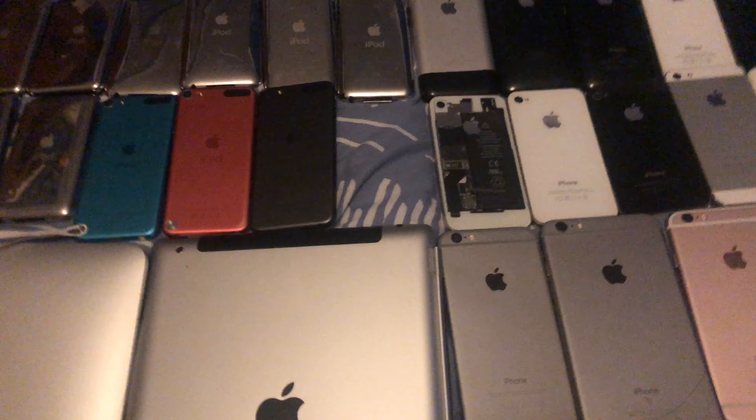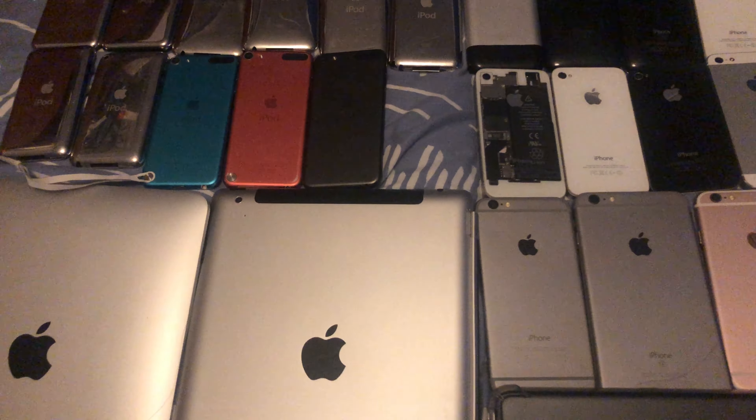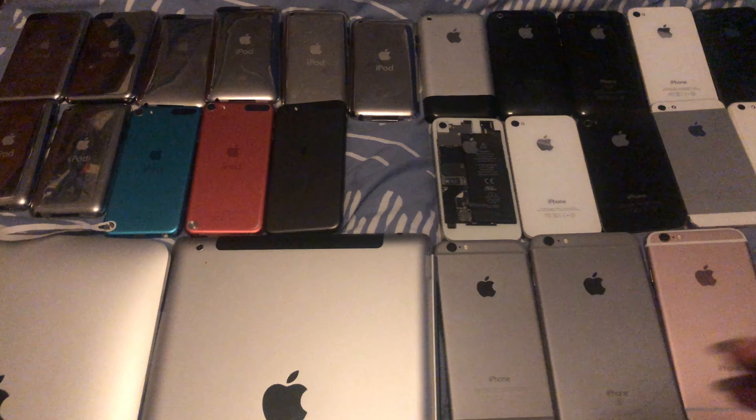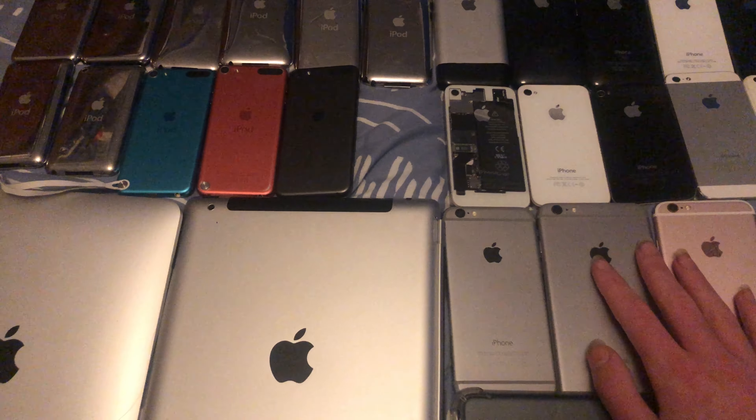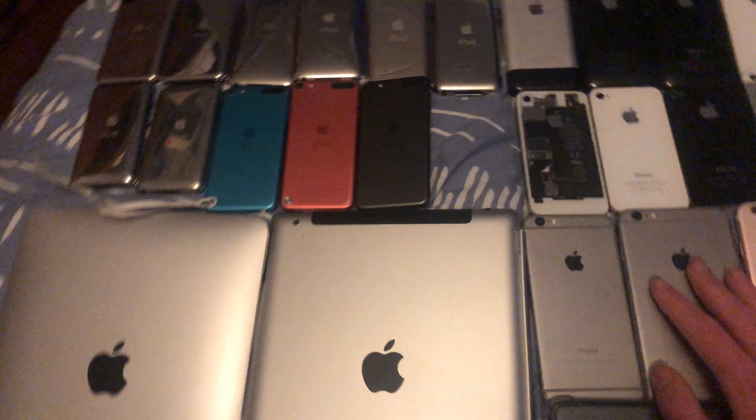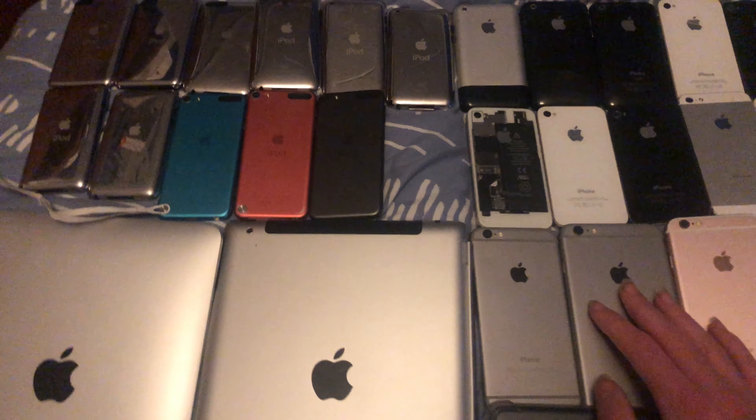Hello, welcome to me making the most ridiculous videos possible. Today I'm going to be looking at how many of my iOS devices still have battery as I'm filming this. Let's go!